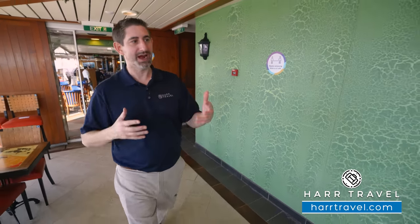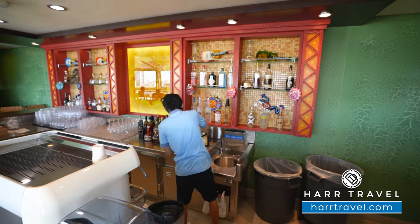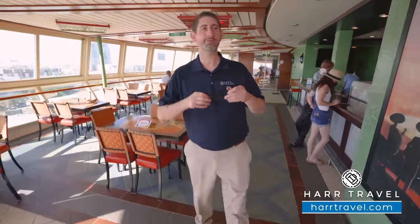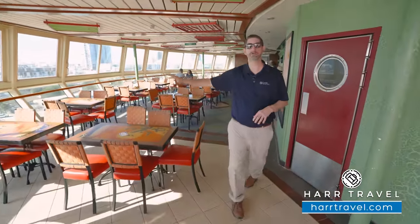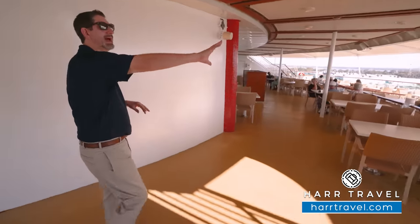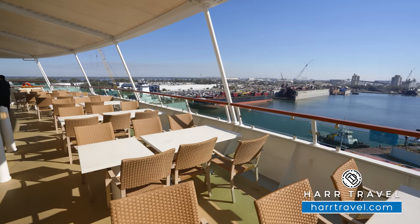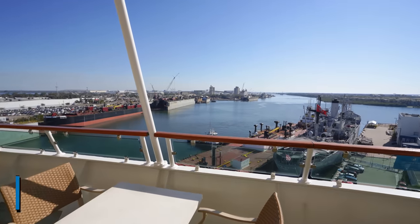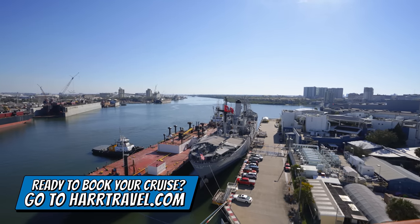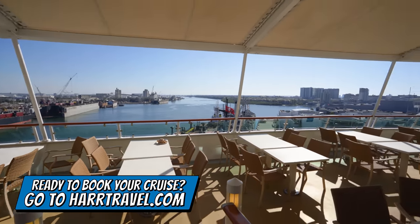Now we're transitioning from the Windjammer to Rita's Cantina — a Mexican bar-style restaurant area where you can get fantastic cocktails. You've got a full bar and TVs for watching sporting events. What I really love more than any of the other spaces is the fantastic outdoor dining options at the aft of the ship. You have a ton of wide open space where you can dine — grab your plate inside and bring it out. There's a drink station on the other side, it's tiered, and they provide drink and bar service throughout this area.